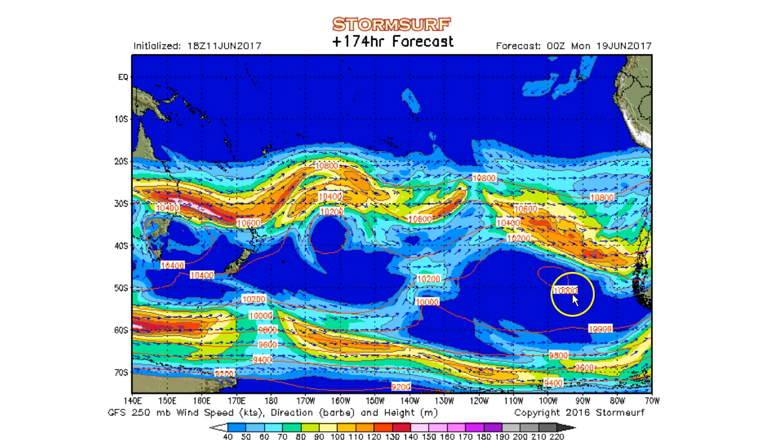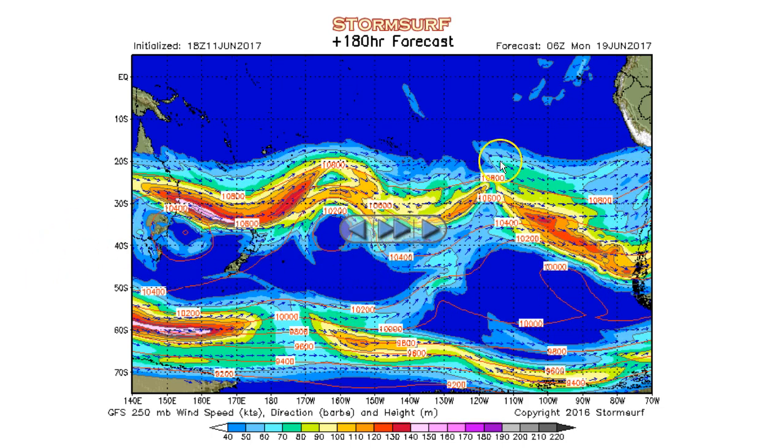High pressure in between the two flows and nothing to support gale development. That continues out into Monday. But for right now, one trough on the charts, another one forecast in the next day or so, providing some hope for gale development in lower levels of the atmosphere.